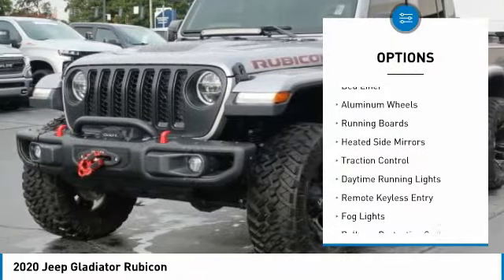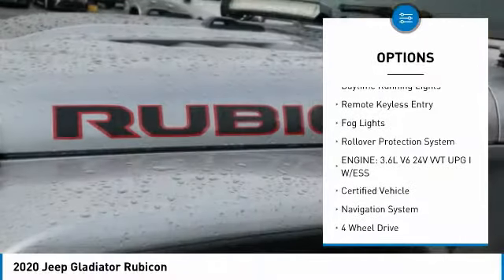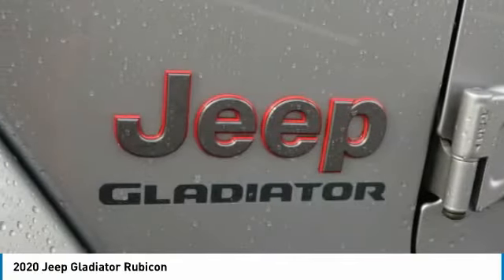Towing package, bed liner, aluminum wheels, running boards, heated side mirrors, traction control, daytime running lights, remote keyless entry, fog lights, rollover protection system.